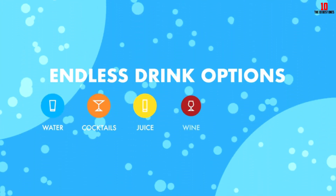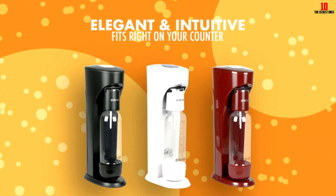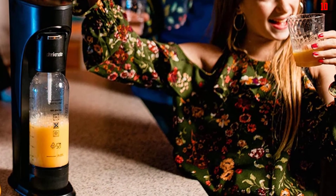The carbonation time on this appliance is 10 to 30 seconds, meaning there's no tedious waiting around. Available in a handful of colorful finishes, this fun and lightweight soda maker makes a great addition to any kitchen counter.